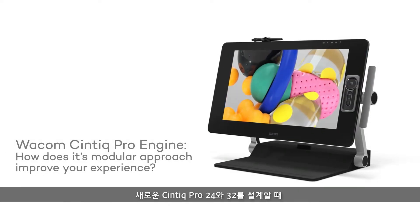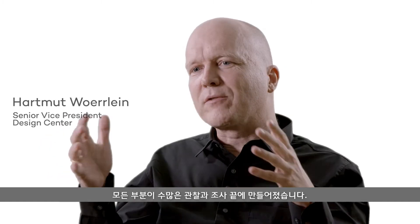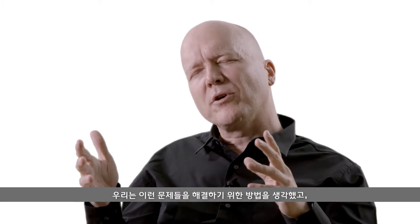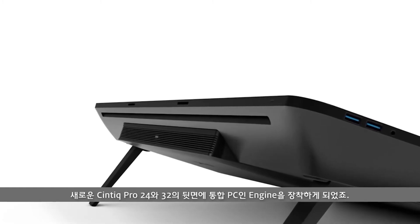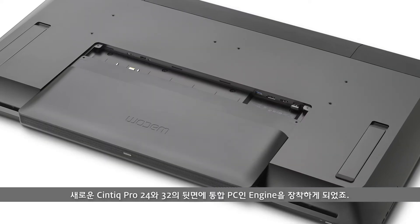When we designed the new Cintiq Pro 24 and 32, this was all based on a lot of observations we made. What we always find at a workspace is a PC — oftentimes underneath the desk, bulky, a big unit, or on the desk — and it comes with a lot of cable and clutter. That's why we integrated a modular PC, the engine, into the back of the Cintiq Pro family, the 24 and the 32.